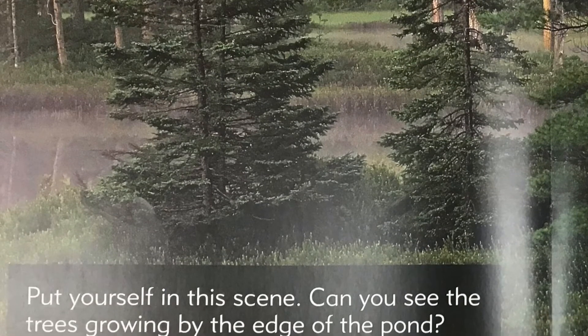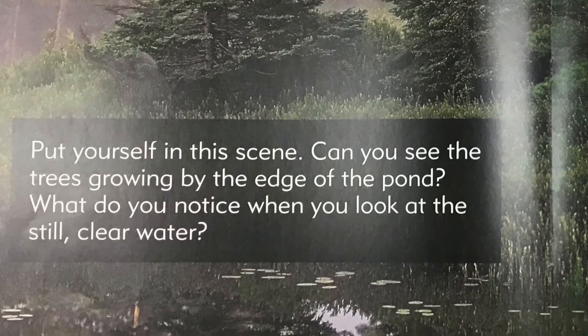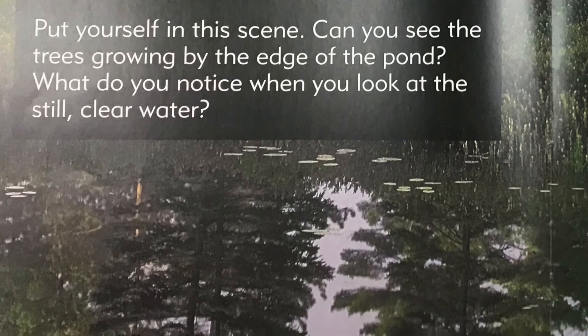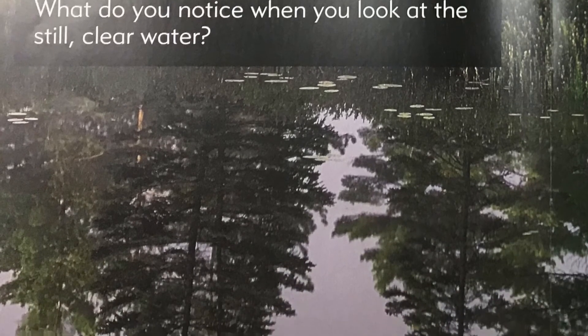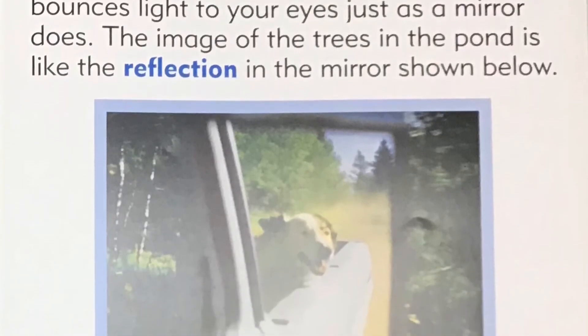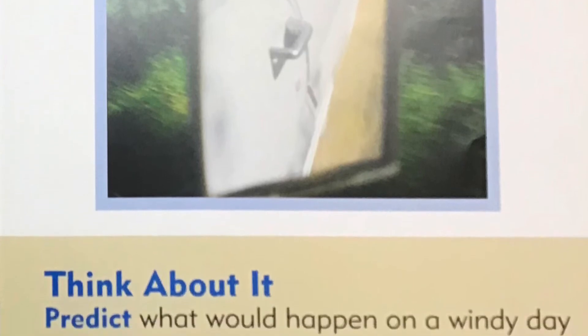Reflections in the water. Put yourself in this scene. Can you see the trees growing by the edge of the pond? What do you notice when you look at the still, clear water? Science secret: The smooth, shiny surface of the water bounces light to your eyes just as a mirror does. The image of the trees in the pond is like the reflection in the mirror shown below. Think about it: predict what would happen on a windy day when there are ripples in the water. How would the reflection of the trees look?